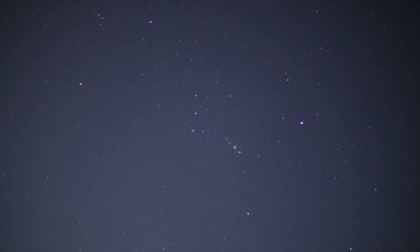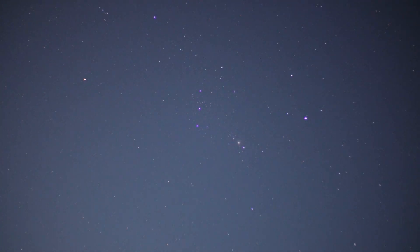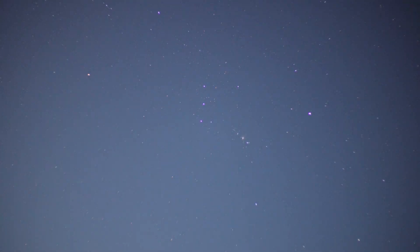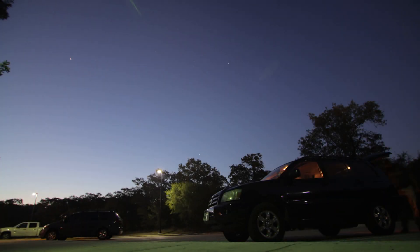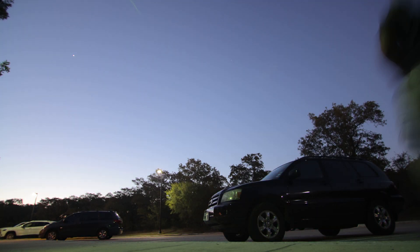I'm going to frame this up real quick and done. Now what's going to be happening is Orion is essentially going to be rising. As you can see, I'm starting to lose daylight real fast. What I'm trying to do is see if I can capture a little bit more using this — it's going to be like a sunrise. Let's see if I can capture this before it gets too bright out.